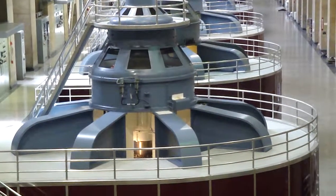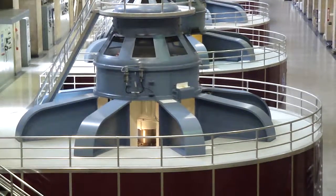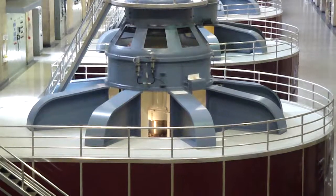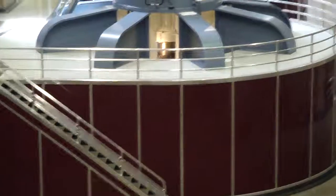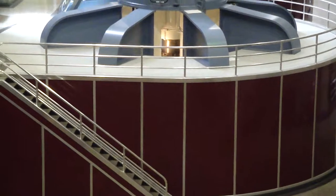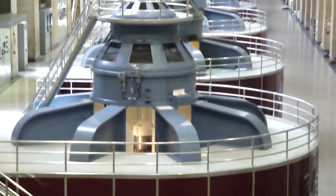If you look at the first generator here, above the red casement area, there's a lid section — that is the rotor itself spinning in there. Inside that large red case are 40 large four-ton magnets. They are spinning inside a wire coil, or stator. That's how we make electricity.